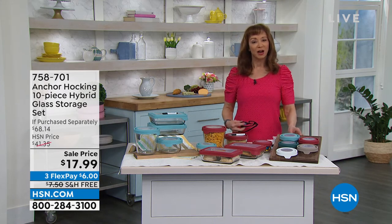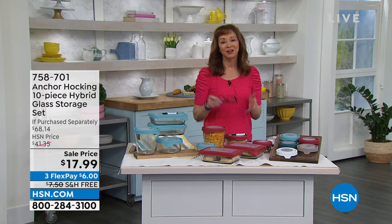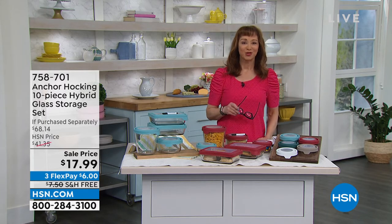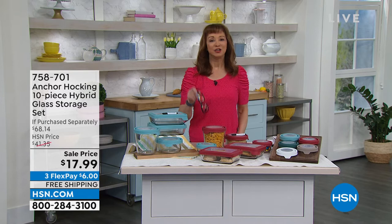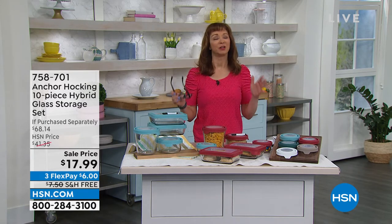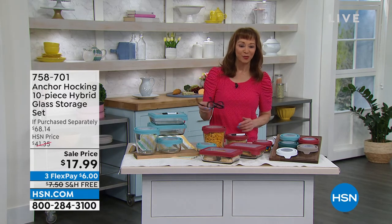Tater tot crispy crown sliders that you can do. But no matter how you're cooking, who you're cooking for, or how much you're cooking, one thing is for sure — whether it's prepping, whether it's storage, whether it is making, taking, and baking, you need our first item of this show. It is easily one of my favorite brands that we offer here at HSN. Anchor Hocking.